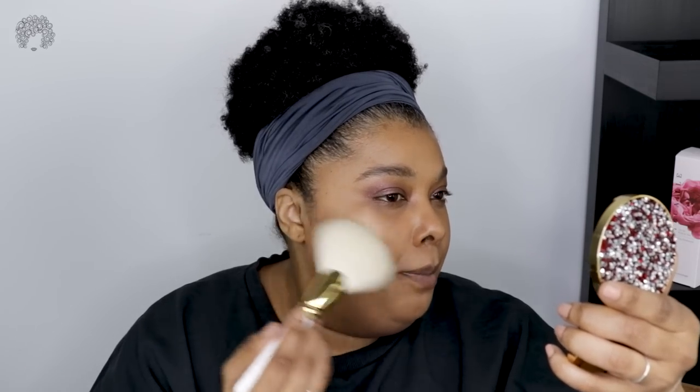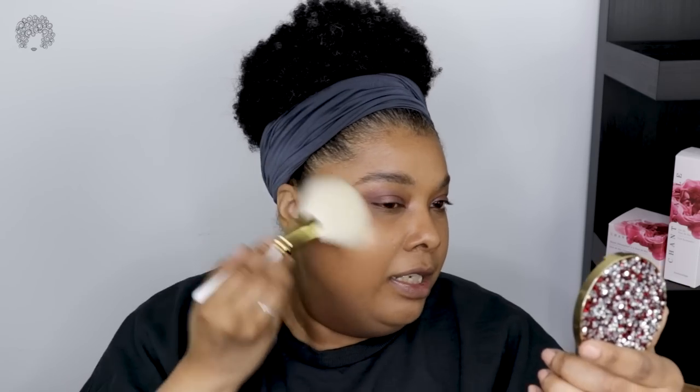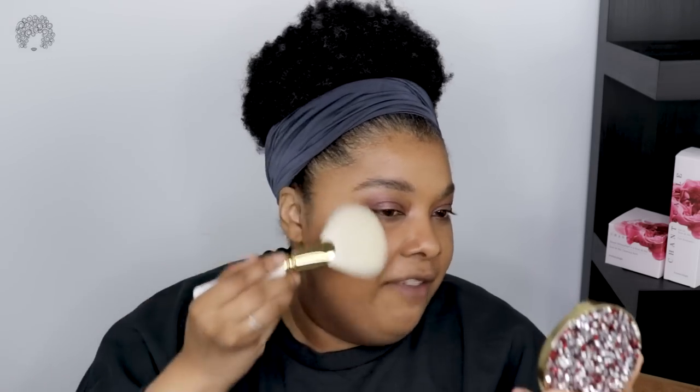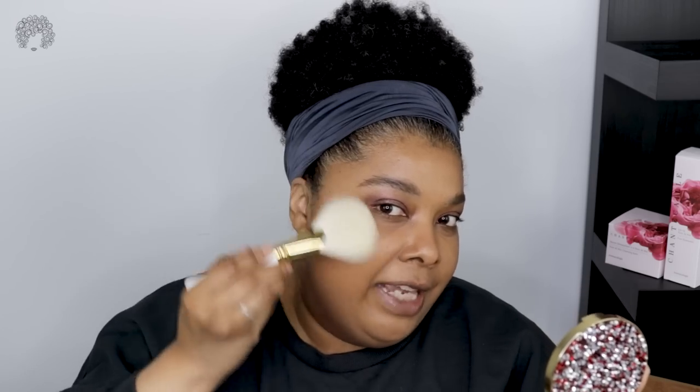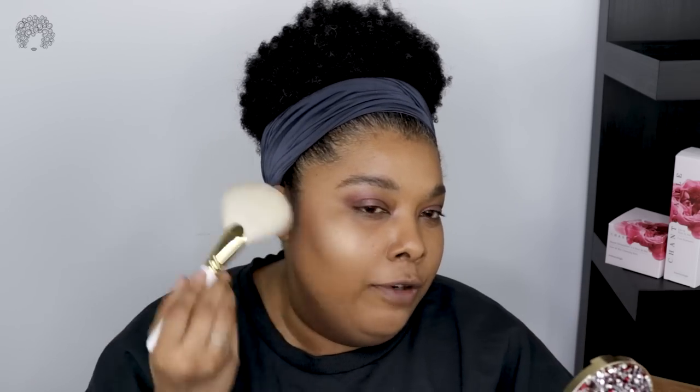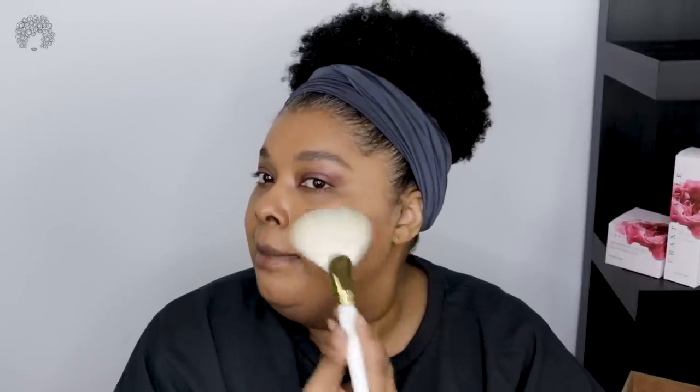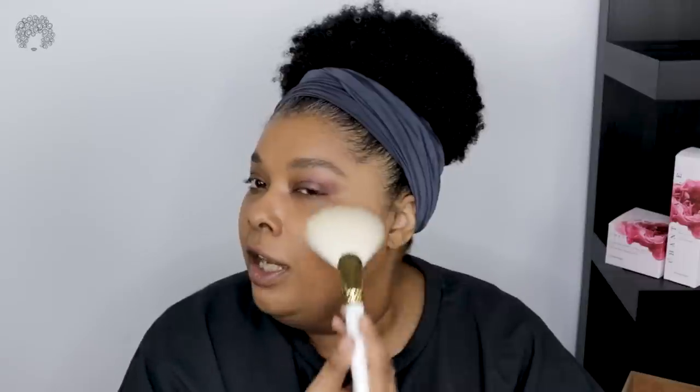It's immediately showing up — immediate color payoff. Did I put on too much? I might have. But it is super lightweight. I haven't put on blush yet so I'll be able to take this back. Let's tap this time instead of sweeping. This is much nicer — go in slowly and build it up. This cheek has a little bit more sense now.